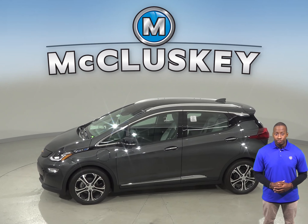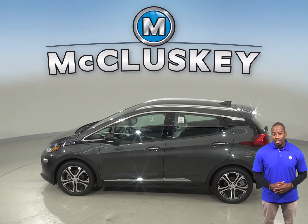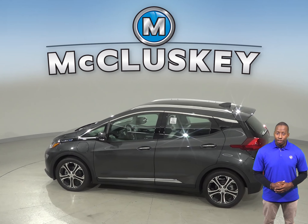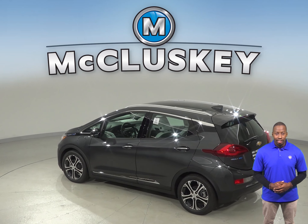The Chevrolet Bolt's electric motor produces 53 more horsepower and 30 pound-feet more torque than the Nissan Leaf's electric motor. On the EPA test cycle, the Chevrolet Bolt gets better fuel mileage than the Nissan Leaf.